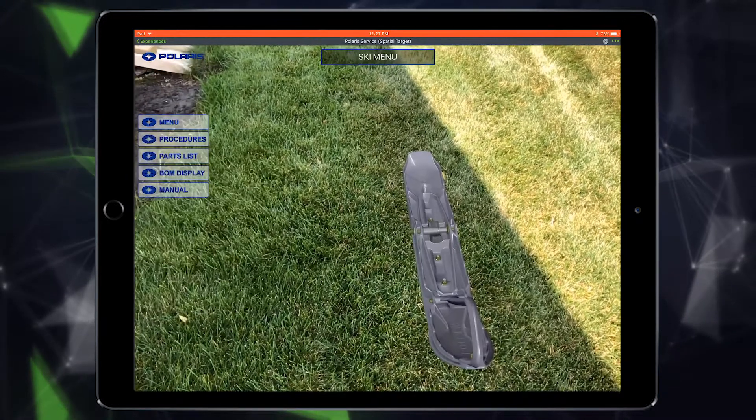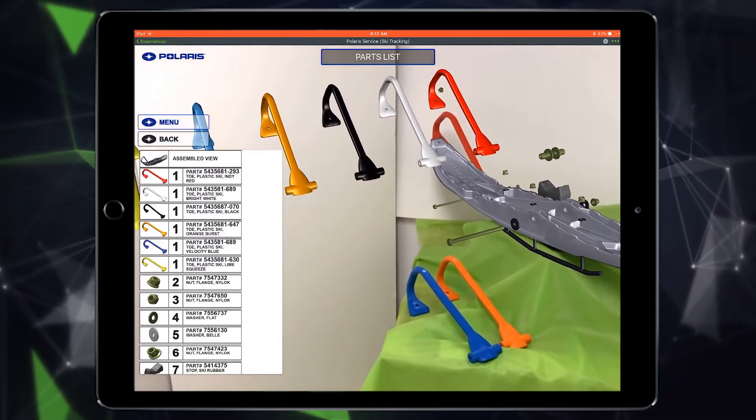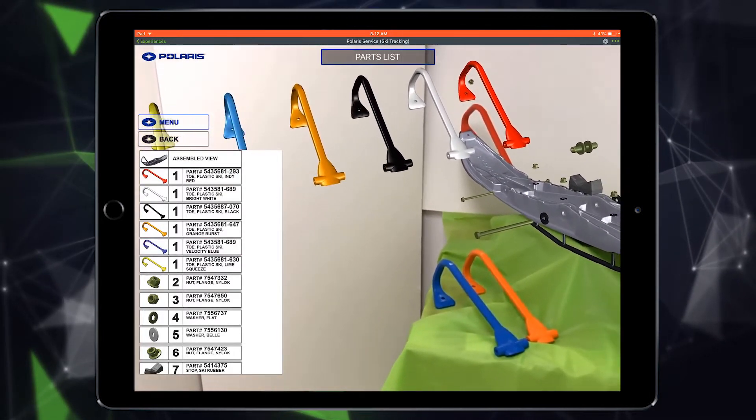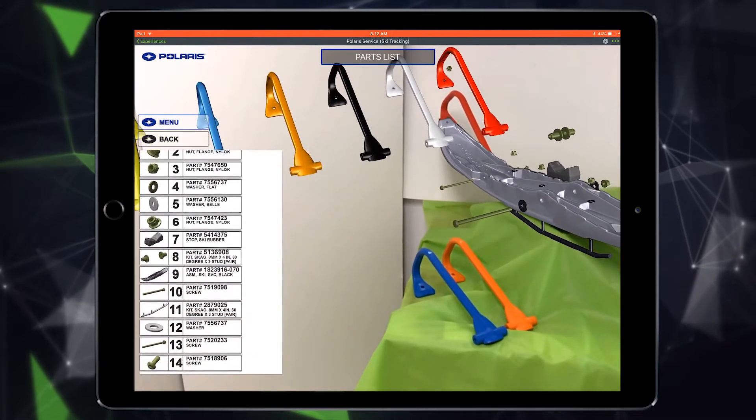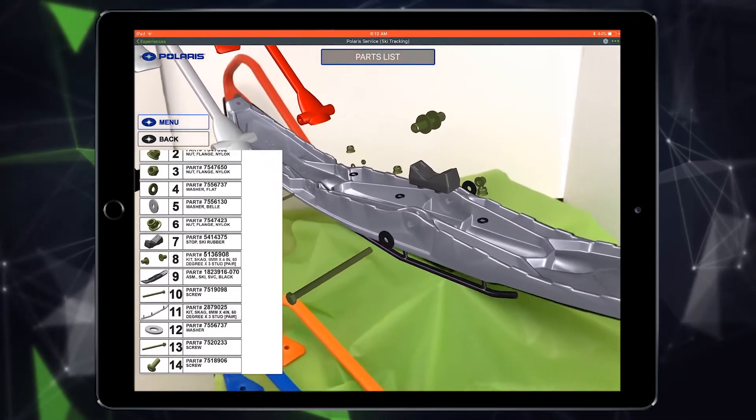Vuforia connects to Windchill and ThingWorx, displaying data like effectivity, lifecycle status, option codes, and cost for each variant. Combined with Windchill's product development platform, Vuforia merges the physical with the digital world through AR.